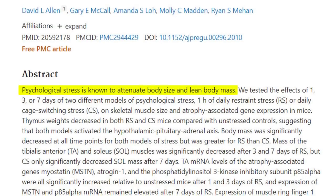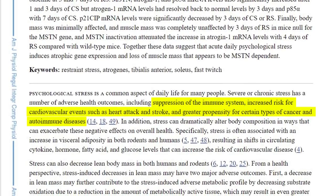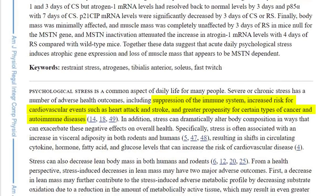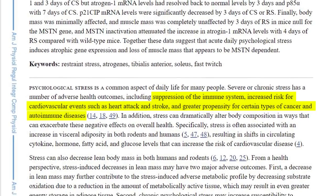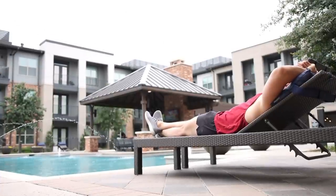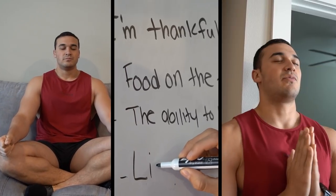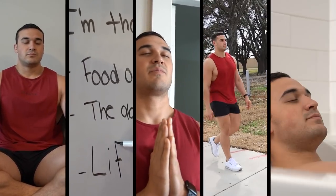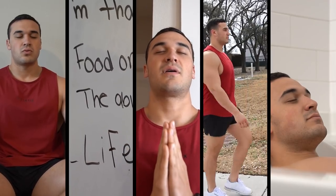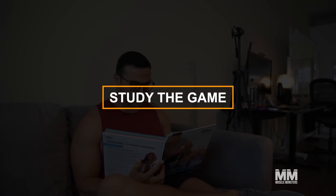Number six: handling stress. Psychological stress is known to reduce body size and lean body mass. Stress also suppresses the immune system, increases risk for heart attack and stroke, leads to greater propensity for certain cancers and autoimmune diseases, and can lead to increased fat storage. Therefore, it's essential to take some time to relax and de-stress. Choose a means of de-stressing that suits your personal preference — meditation, mindfulness, prayer, a long reflective walk, or a hot bath. Dedicate time each day to calm and ease your mind; your overall health and gains will thank you.